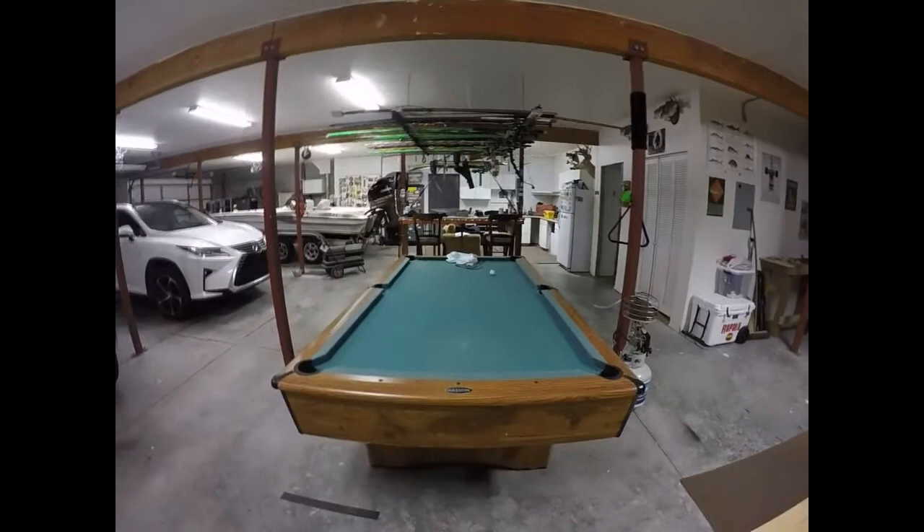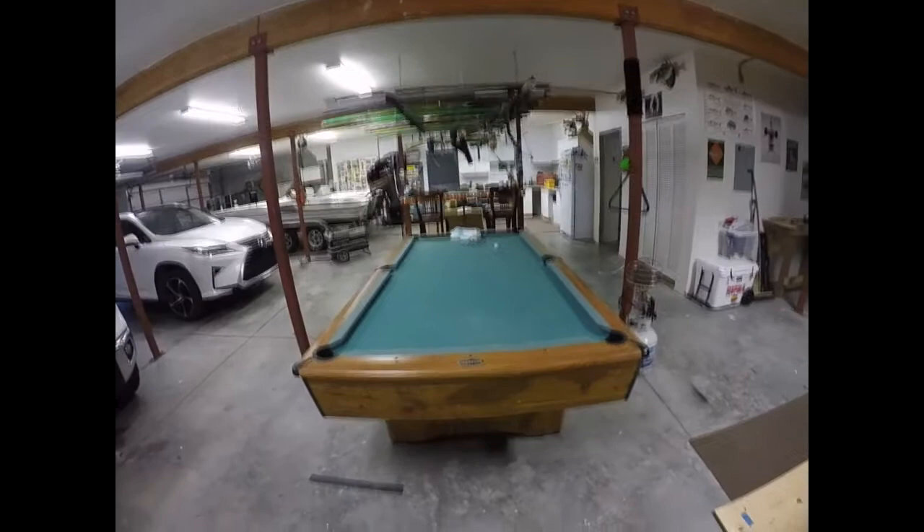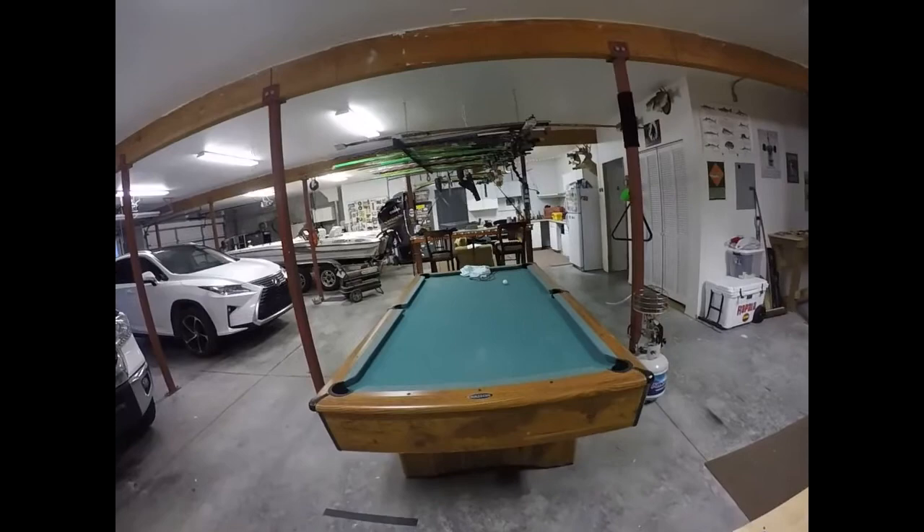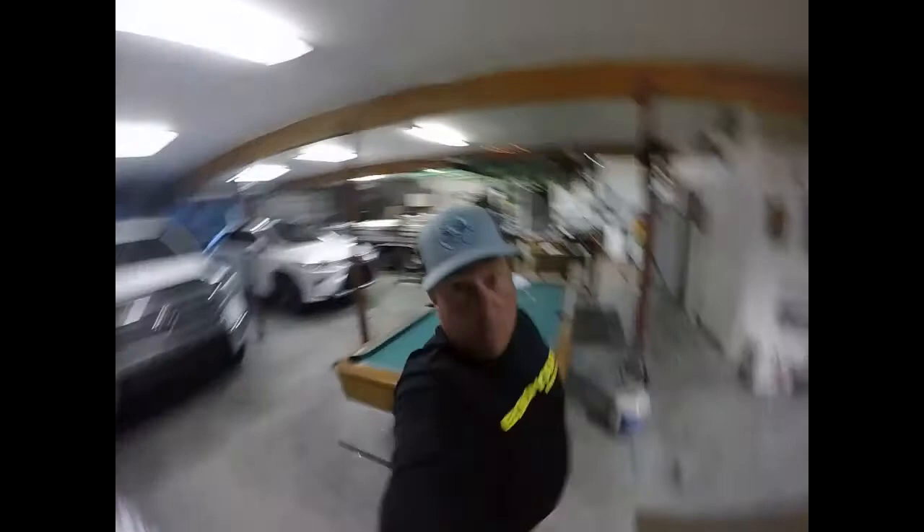We got a pool table right here — if you like shooting pool, we do like playing a game. So that's basically it in a nutshell — how the garage is set up. I like having all the space; it's great spending time down here, it's kind of therapeutic for me.